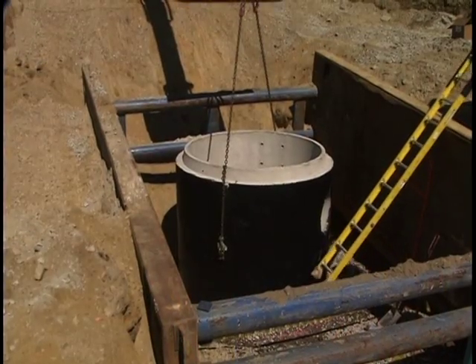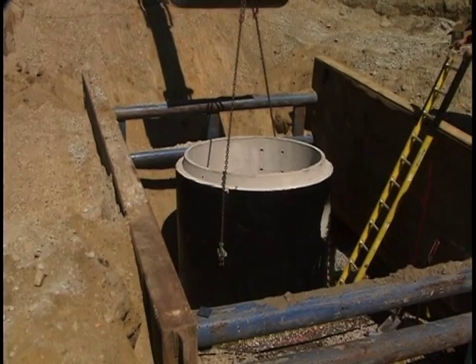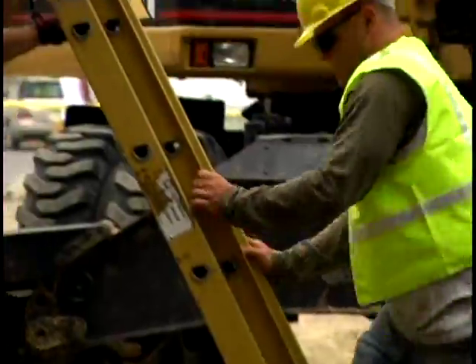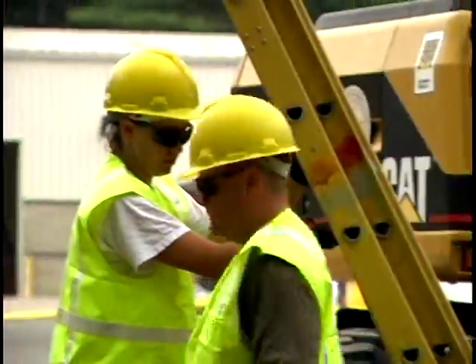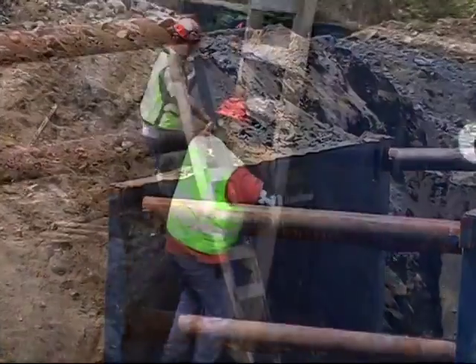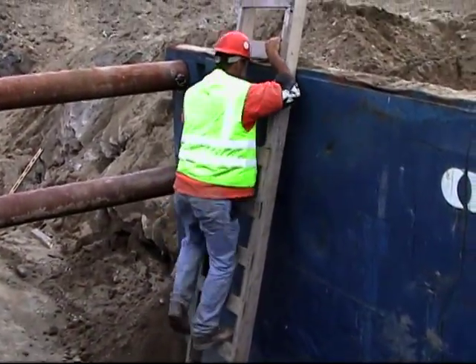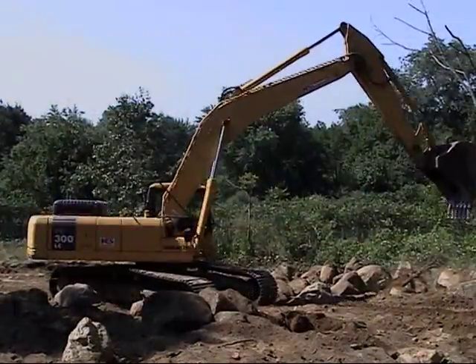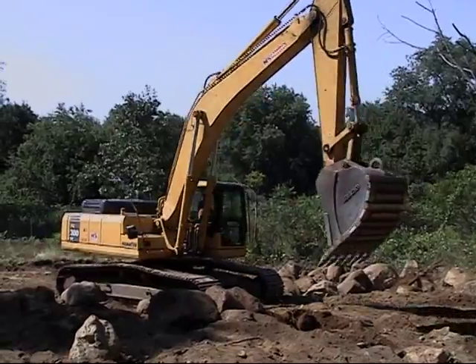When working in a trench, you can't just jump into it and try to find a way to climb out later. There must be a safe means of entry and exit for workers, like a ladder, stairway, ramp, or other safe means. You must be able to exit a trench quickly and within 25 feet of where you're working. It's also a good idea to make sure that there's at least one ladder per trench box so workers don't have to climb over or through spreaders to get out.